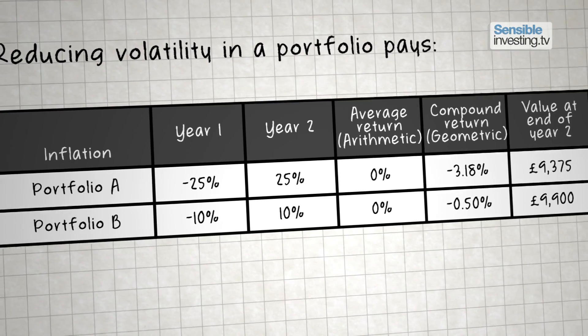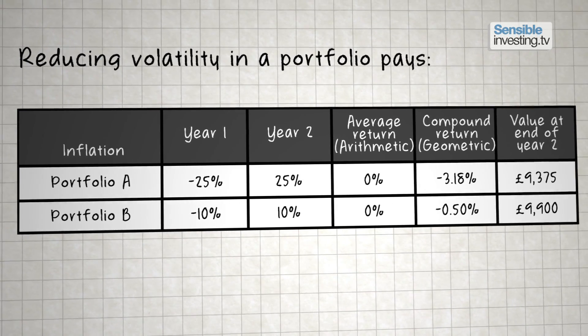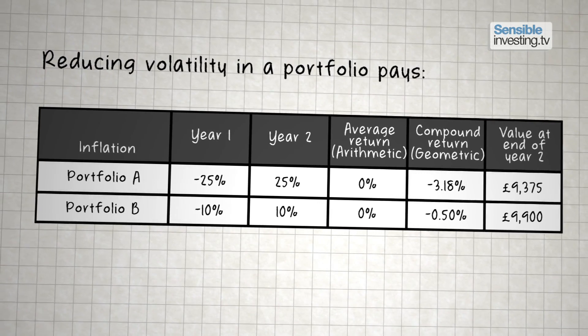Now, one final concept you need to grasp is that by reducing the volatility of your portfolio — in other words, narrowing the range of returns experienced by diversifying across markets and asset classes — you can increase the compound return, or geometric return, you can expect from that portfolio. Just look at the relative values of portfolio A and the less volatile portfolio B after two years. Diversifying makes mathematical sense.